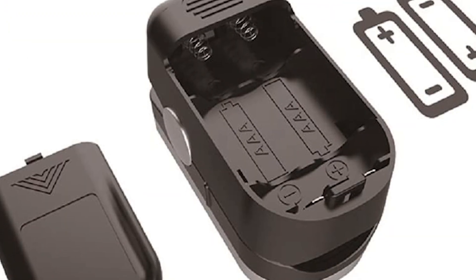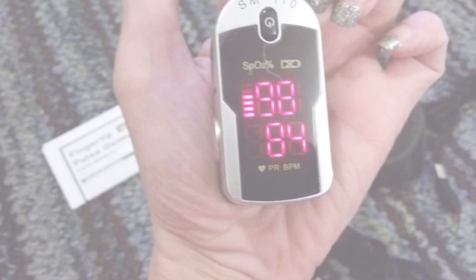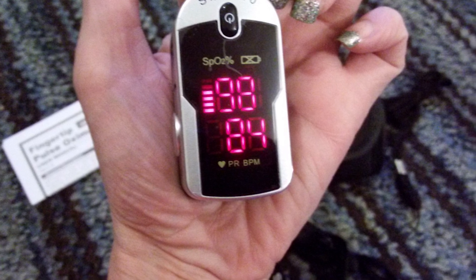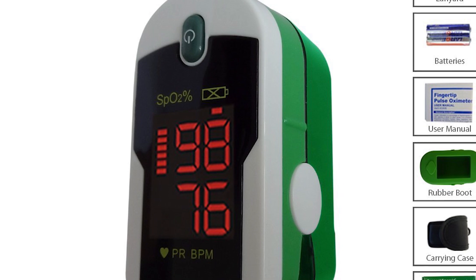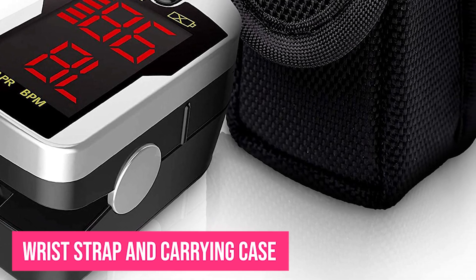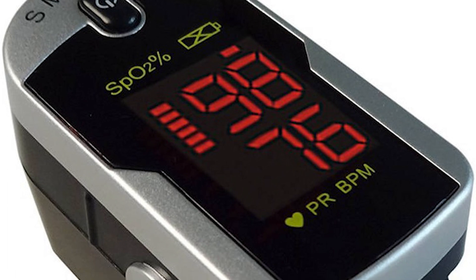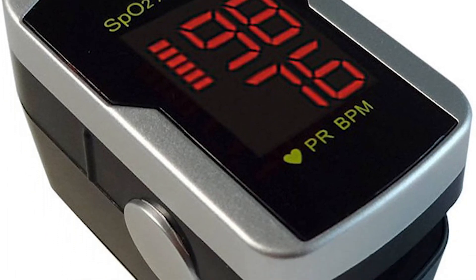Even though it falls at number 4, this is still a very good pulse oximeter. It has a bright LED display that provides an easy viewing experience in both light and dark conditions. It's also very durable, so you don't need to worry about damaging or breaking the device. It comes with an accompanying wrist strap and a carrying case for added mobility, making it one of the best rated pulse oximeters for healthcare, sports, or home use.